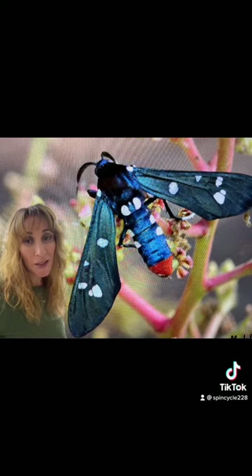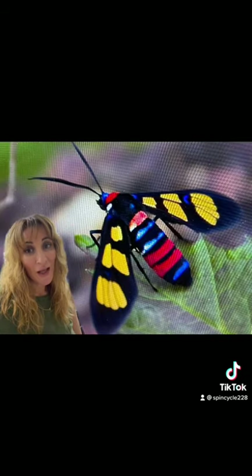Certain species, like this spotted hawk moth, feed on oleander, which makes them poisonous to predators who might eat them. And the adult moths feed on pollen and nectar from flowers.